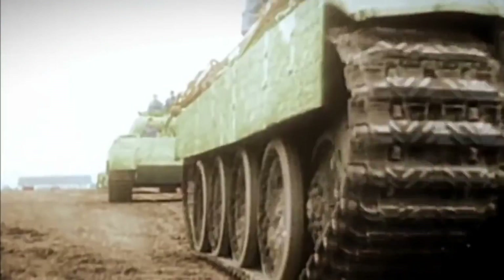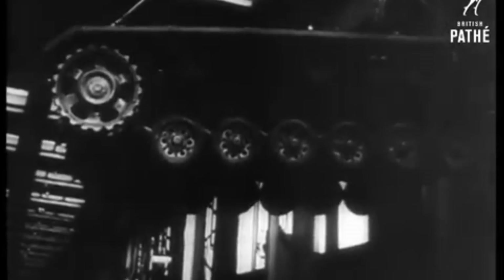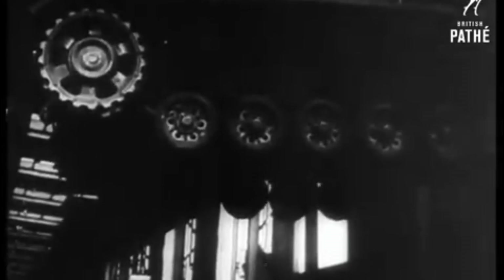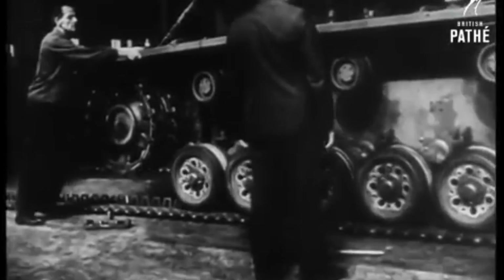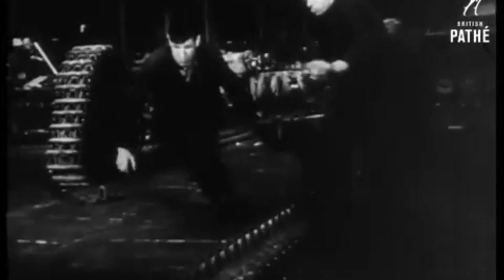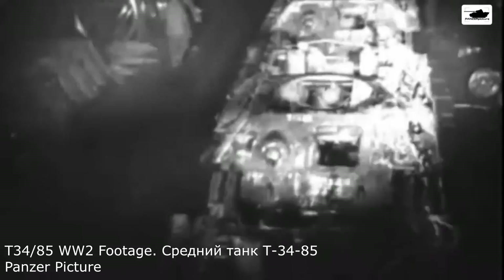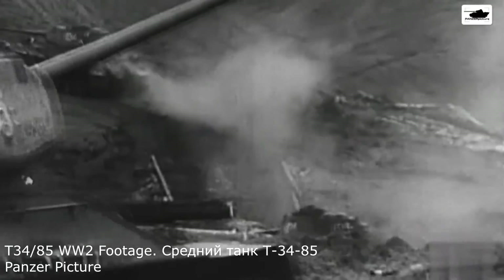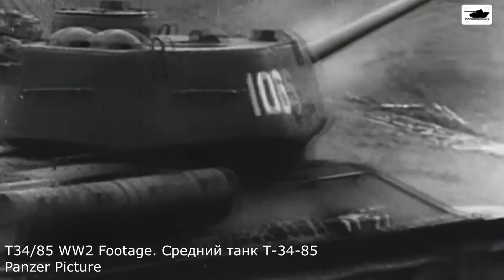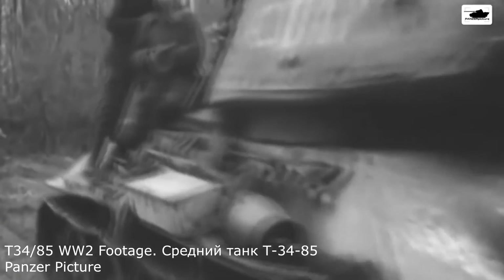Once you start looking at them from a second point of view — say, a production standpoint — they start to not look so good. Because the Germans couldn't produce that many of their tanks because they were so complicated and because of German production methods. If looking from the production point of view, you could look at tanks like the T-34 or the Sherman. The T-34 was created in eye-watering amounts and was perfect for a large war of attrition like World War II. On top of this, it did have a pretty decent gun and pretty decent armor for most of its life, including the 76mm and 85mm versions.